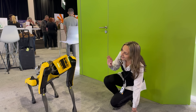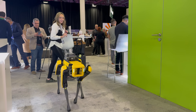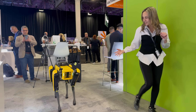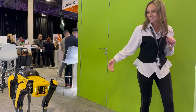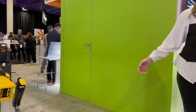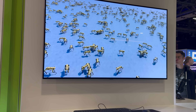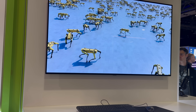NVIDIA Isaac Lab is an open-source unified platform for robotic learning to train robot policies. The engineers at Boston Dynamics used reinforcement learning to teach robots like Spot how to walk and adapt to dynamic environments entirely on their own. Thousands of virtual robots are trained in parallel simulations, rewarding correct actions and penalizing mistakes, which accelerates learning far beyond real-world timelines.